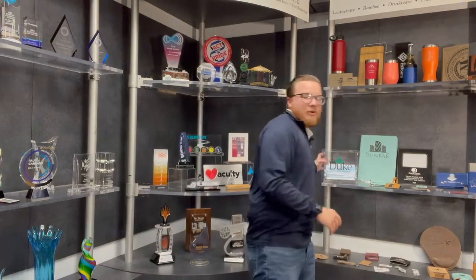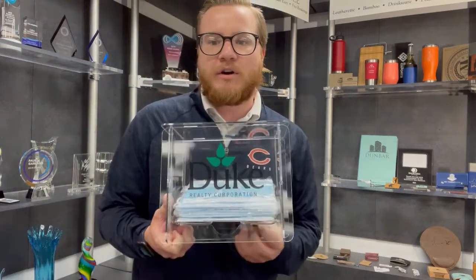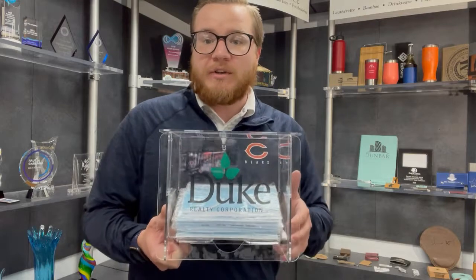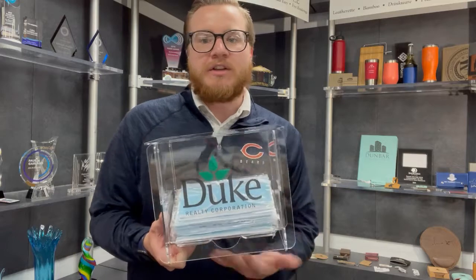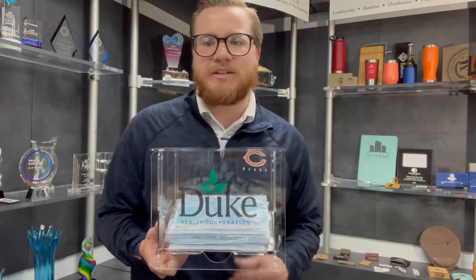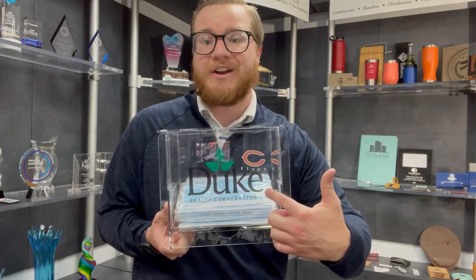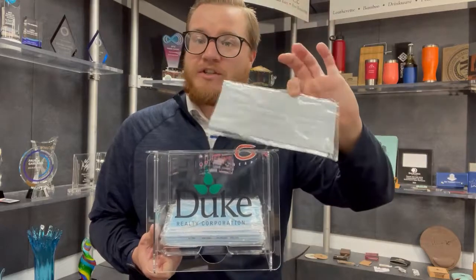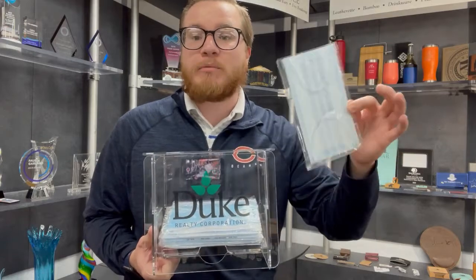Another product category that we got into in the PPE realm are our mask dispensers. We had a large bid for these for a large financial institution — they wanted one in every single branch, so that if customers came in without a mask they could simply grab one and continue their business. These are fantastic especially for small businesses, because no small business wants to turn away business just because the customer doesn't have a mask. Having one of these with your nice customer logo imprinted on the front, they could walk in and grab an individually packaged mask out of the bottom. We do additionally sell the individually wrapped masks.